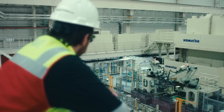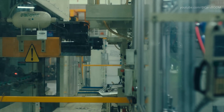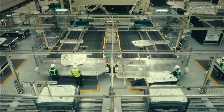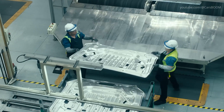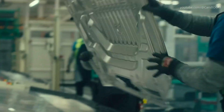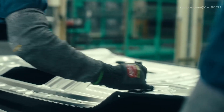Our tour begins in the press shop, a critical hub where massive rolls of steel are transformed into precise body panels. Automated presses, exerting thousands of tons of force, stamp these metal sheets into carefully crafted cab and bed panels. The robust structure of the Tacoma begins here, where the raw metal takes its first steps towards becoming the reliable and rugged pickup beloved across North America.